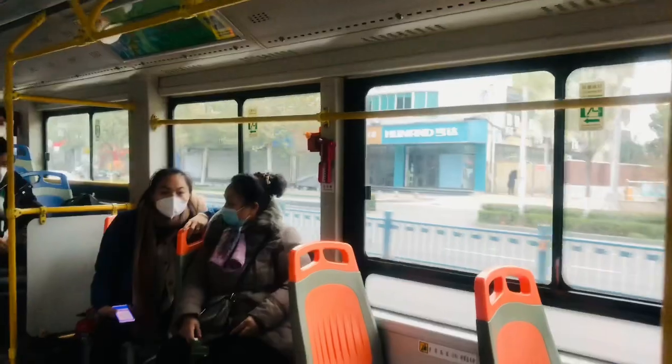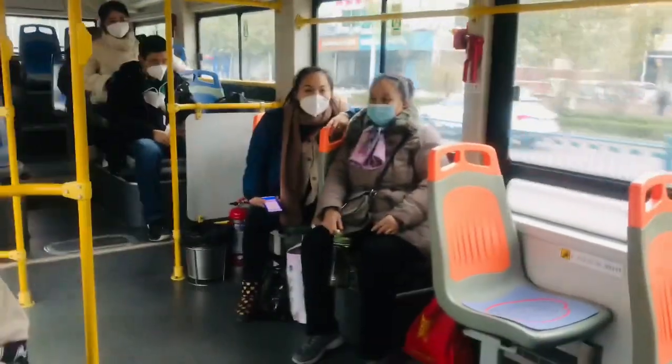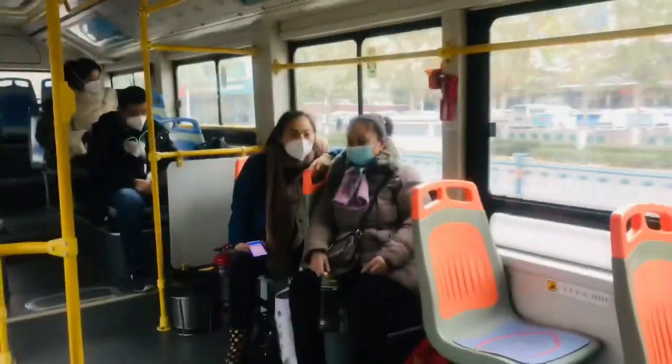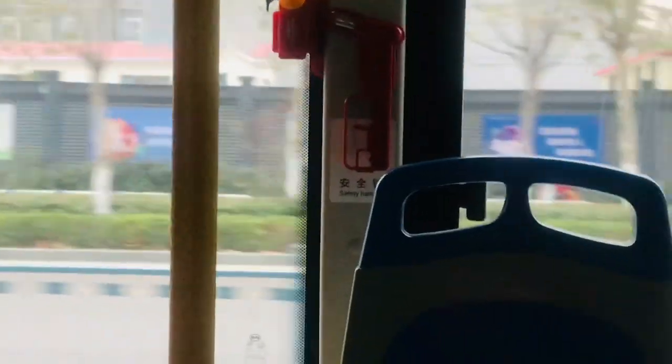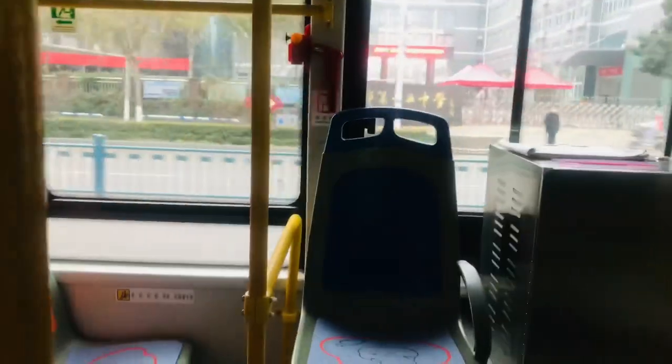This is how the bus looks here in China. There are also fire extinguishers under the beams. Hope you guys enjoyed this video, thank you so much for watching. Love you guys, bye!